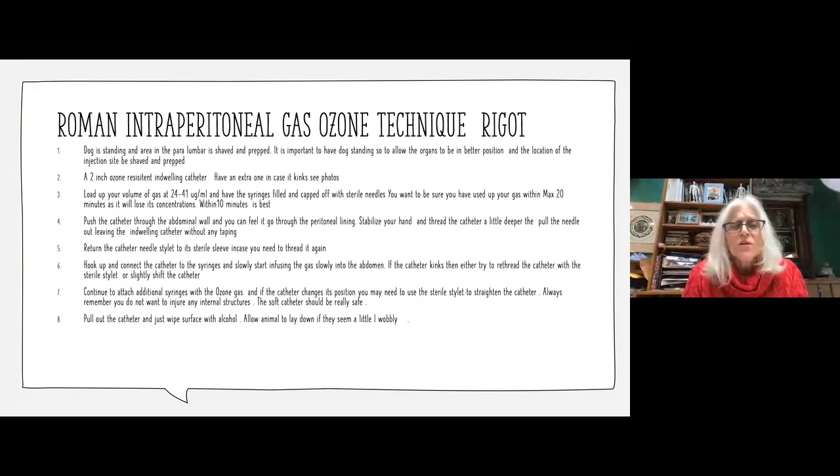Load up your volume at between 24 and 41 micrograms per milliliter, depending on what you're treating. If you're treating peritonitis, you want to go toward the 40 side. If you're treating cancer, you want to go toward the 24 side.